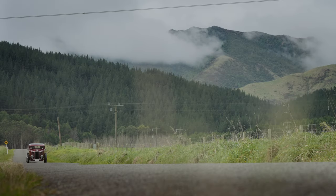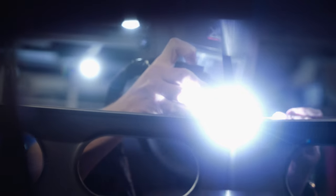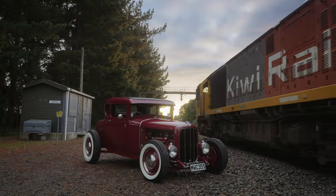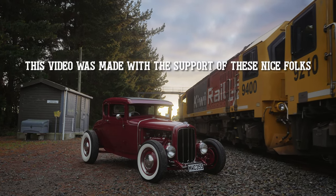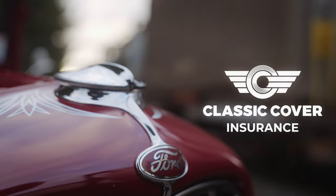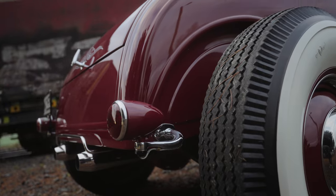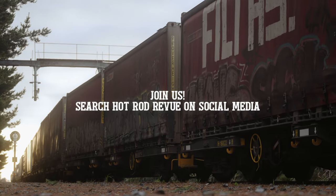I think hot rodding to me is about having fun. If you're not having fun doing it, then don't — it's got to be fun. I don't think I'll ever lose the bug. I don't think I'll ever be a vintage car guy or a classic car guy. I'm not a petrolhead — I call myself a hot rodder.